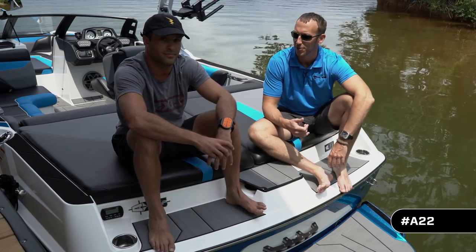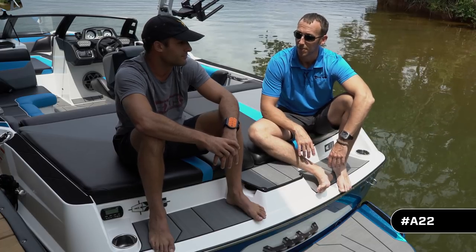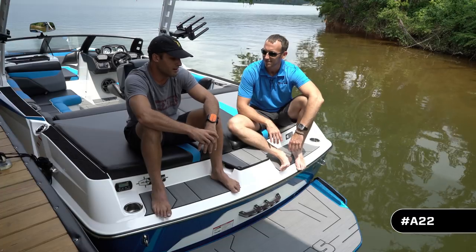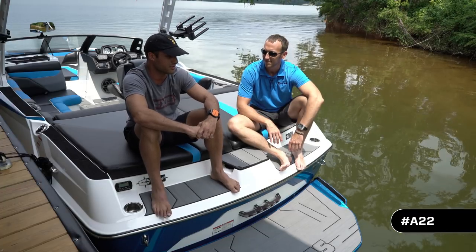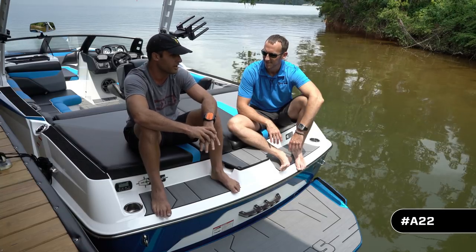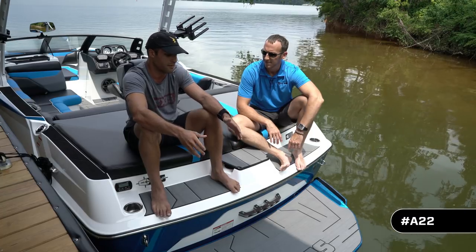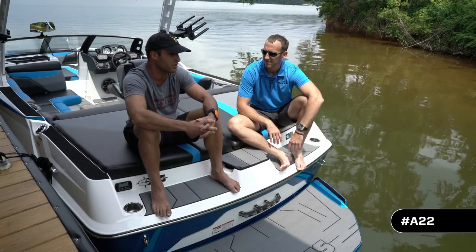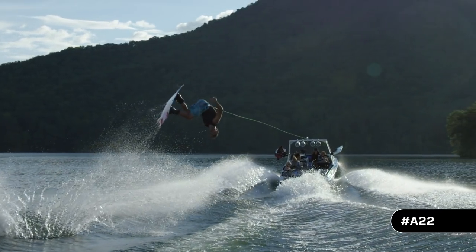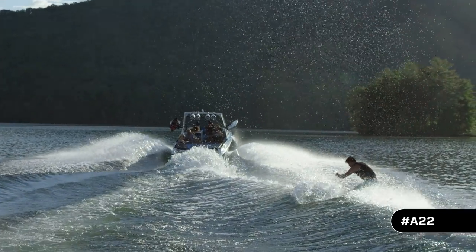Joining us on the back of this all-new A22 is Axis athlete Tony Carroll. Tony has had some time behind this boat and says the A22 is completely redesigned for 2019 in incredible ways. The wake is what you've come to expect from the A22 but maybe a bit bigger now. They've changed the hull a bit so it's pushing more water with a nice smooth transition leading to the lip at the top, popping you exactly where you want on a wakeboard and getting all that height.